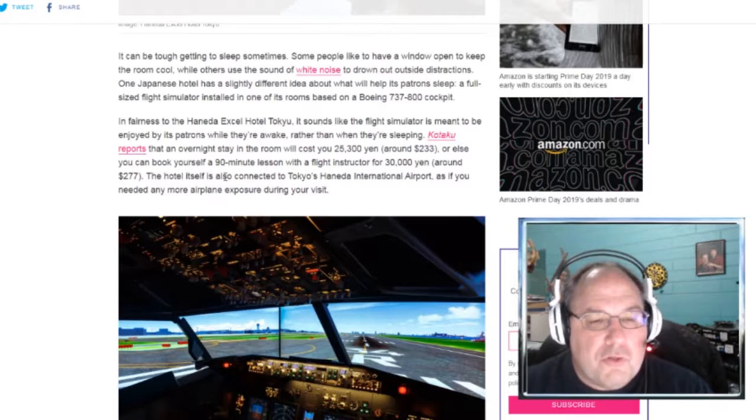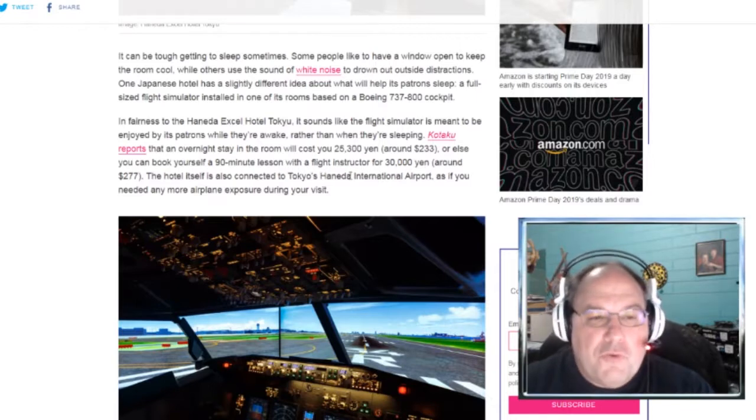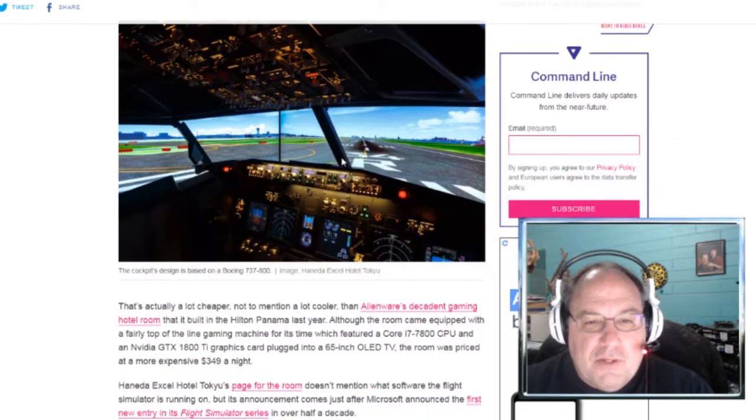Or you can book yourself a 90-minute lesson with a flight instructor for about $277. The hotel itself is also connected to Tokyo's Haneda International Airport. As if you needed any more airplane exposure during your visit — why do they make that sound like a bad thing? Come on, this is freaking awesome.